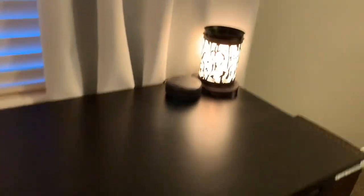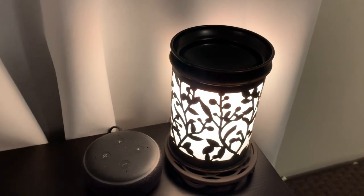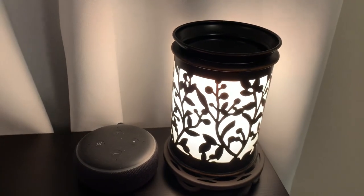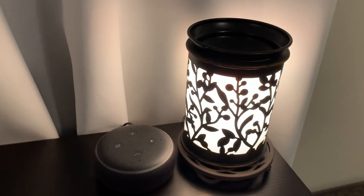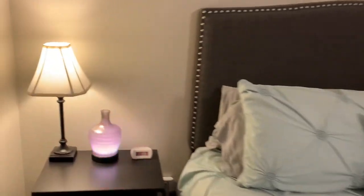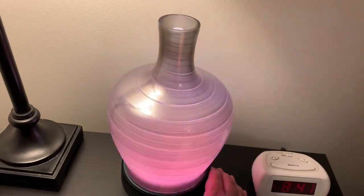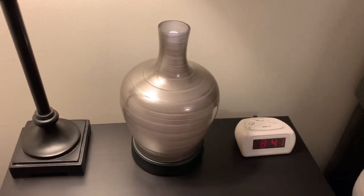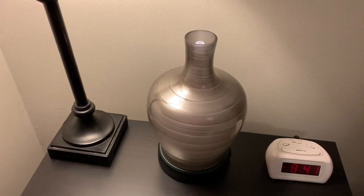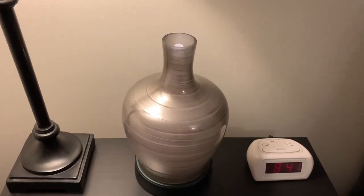Over on the other side of the dresser, this isn't a Scentsy warmer, but it is one of my all-time favorites. I've actually never put wax in it — I usually just use it for the ambiance of the glow, and sometimes I'll kind of store my jewelry there. It was a gift and I absolutely love it. Over next to my bed I have my diffuser — the camera is doing weird things with this light. I usually just use this at nighttime when I'm sleeping, and most of the time I actually don't even put oil in it. I just use it to add a little bit of moisture to the air.